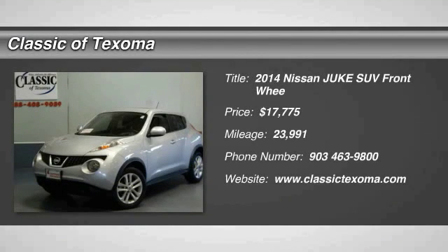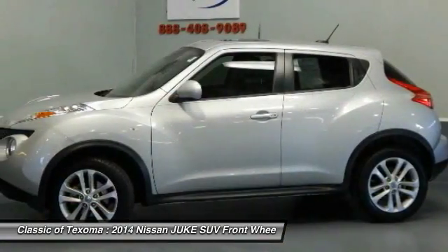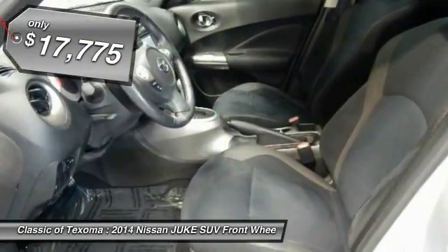2014 Juke. The Juke is an adaptable and intelligent ride, where all-wheel drive agility and handling meet turbocharged performance. This unique, sporty, compact crossover fits your personal style perfectly and is priced below $20,000.